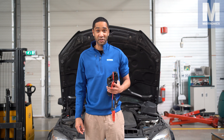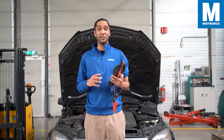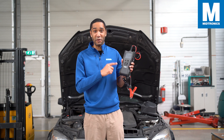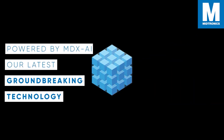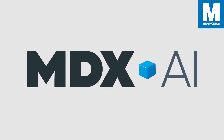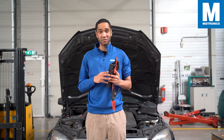Hi there, my name is Snook from Medtronics and welcome to this video where we will showcase one of the amazing features of our latest battery tester, the MVT. Powered by MDX AI, our new groundbreaking technology which is harnessing over four decades of experience, expertise and innovation in the battery management industry.